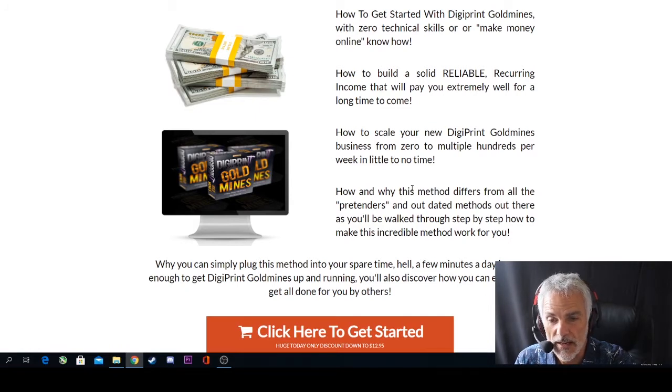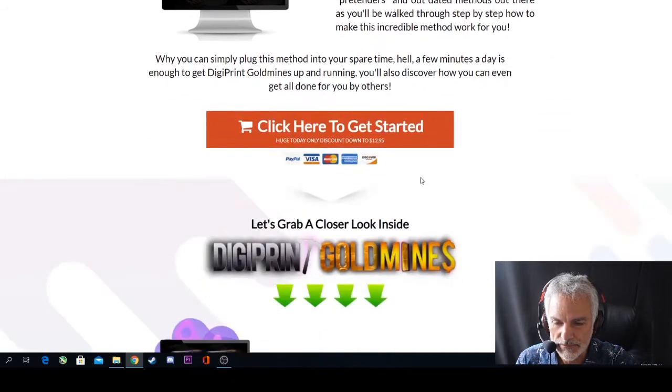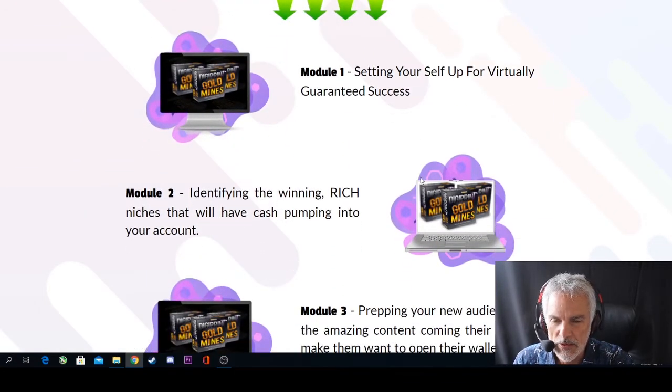You'll also learn how to build a solid, reliable recurring income that will pay you well for a long time to come, how to scale from zero to multiple hundreds per week in little to no time, how and why this method differs from all the outdated methods out there, and why you can simply plug this method into your spare time — a few minutes a day is enough. You'll also discover how to get it all done for you by others.